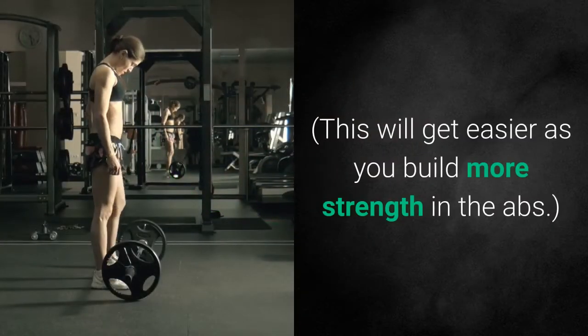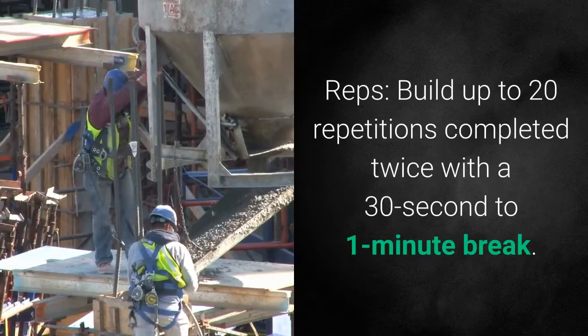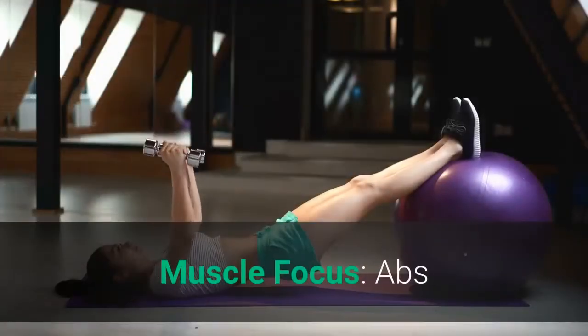This will get easier as you build more strength in the abs. Build up to 20 repetitions completed twice with a 30-second to 1-minute break. Make sure not to sacrifice form. Muscle focus: abs.